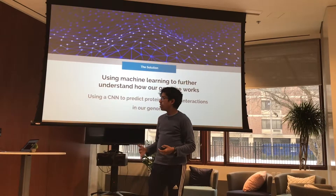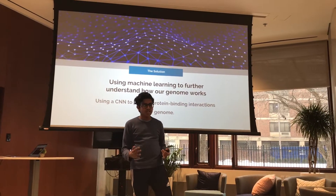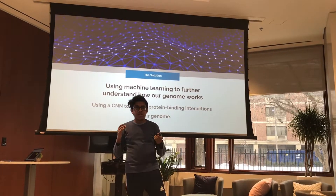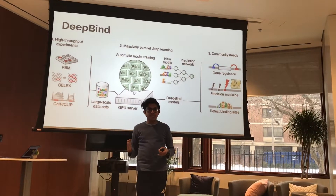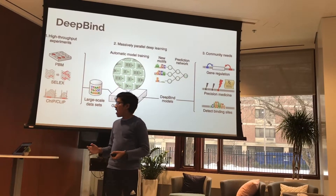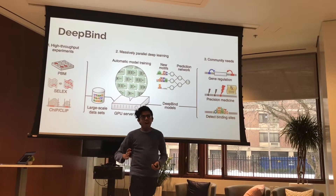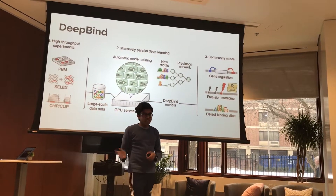Over the past two months I've been really interested in trying to use machine learning to solve this problem of understanding how our genome works. The project I've been working on is essentially trying to use a convolutional neural network to predict protein binding interactions in our genome. Specifically, I've been trying to implement DeepBind, a CNN created by researchers at the University of Toronto. It takes experimental data, puts it through a model, and outputs something called binding affinity — how likely it is that a certain protein will bind to a given sequence.